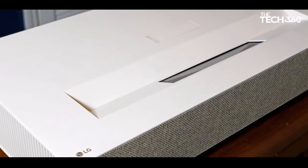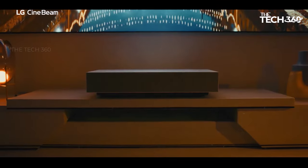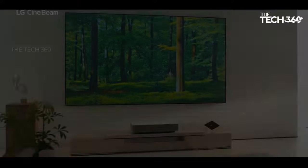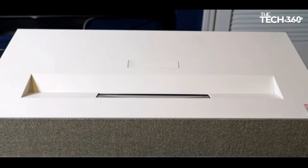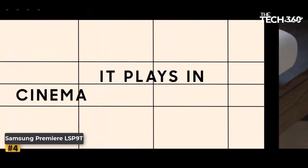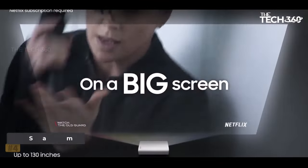The inclusion of a manual focus wheel enhances user control over the projected image. While the price may be a substantial investment, users can appreciate the value they receive in return, including a bright and vivid picture, smart TV capabilities, and premium audio features.